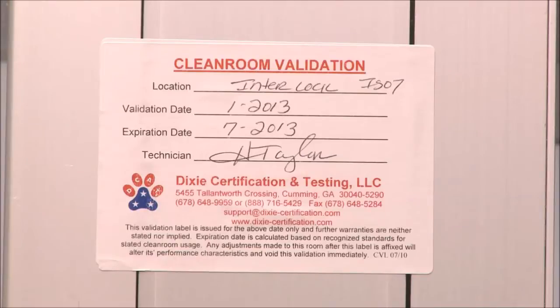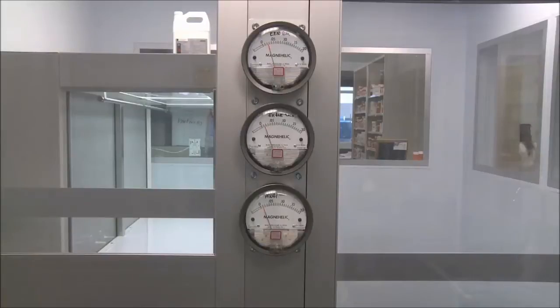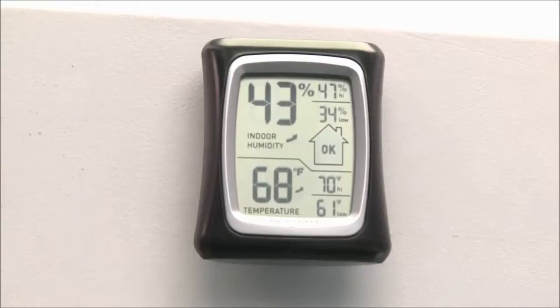This area is checked by an outside inspector every six months. The pressure, the temperature, the humidity — all of that is measured so that there is no chance of growth of any kind of bacteria.